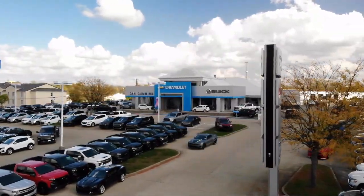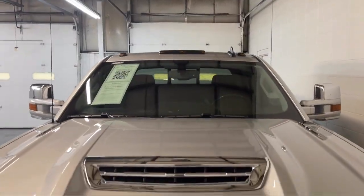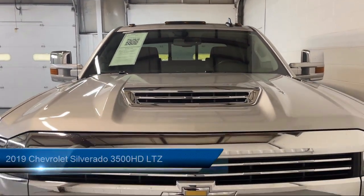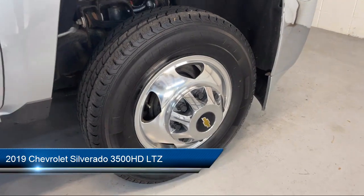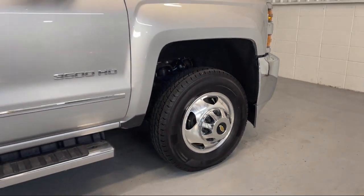Welcome to Dan Cummins of Georgetown, and here's a look at one of our many great vehicles for sale. It comes equipped with telescopic and tilt steering wheel, power door locks auto locking, and multi-function remote keyless entry.